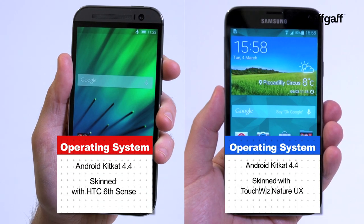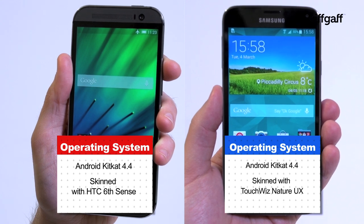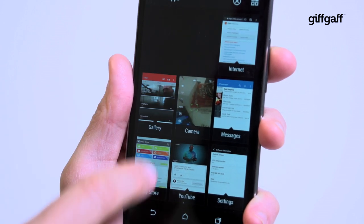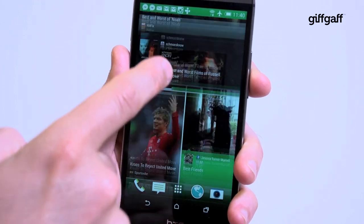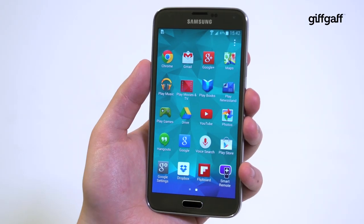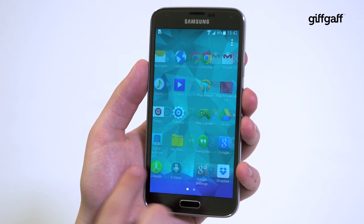Both smartphones run Android 4.4 KitKat, but with their own custom interfaces laid over the top, giving them a distinctive look. We personally prefer the HTC One's Sense interface, with its funky angular design and its handy Blink Feed page, which gives you the latest headlines of your choosing as well as social media updates. That said, Samsung's TouchWiz interface is also slick and much faster than older versions.